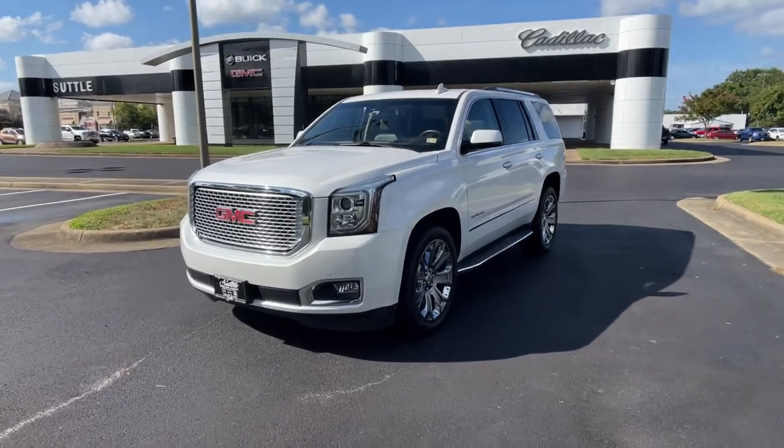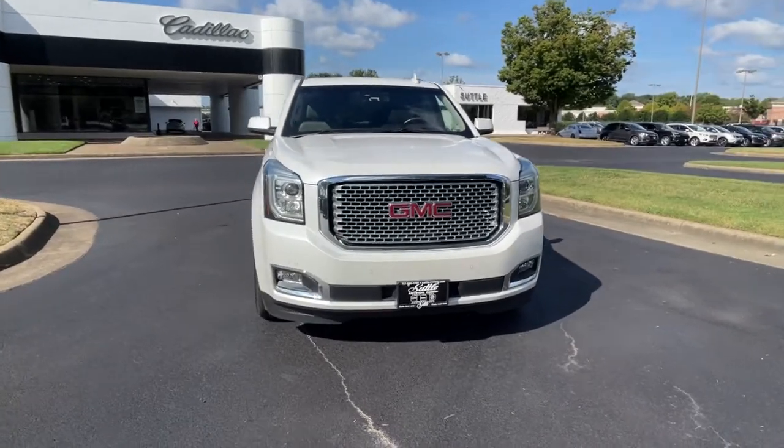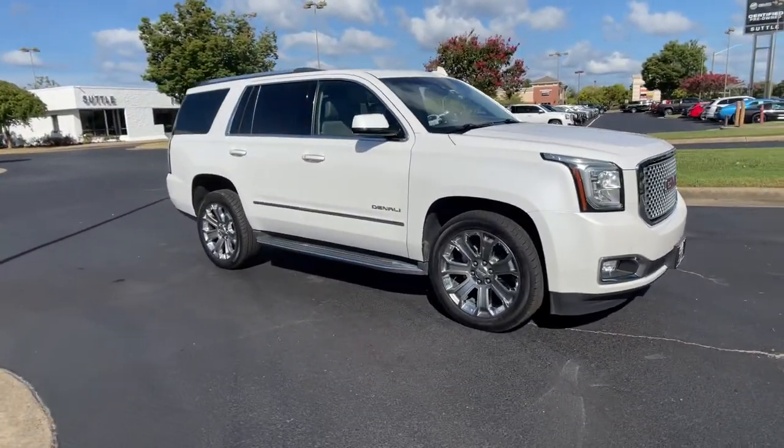This could be the car for you. The 2016 GMC Yukon. With less than 80,000 miles on the odometer, this vehicle provides excellent value.